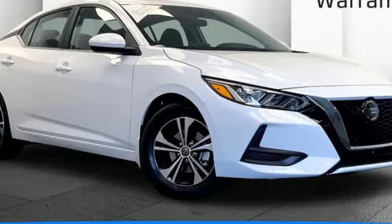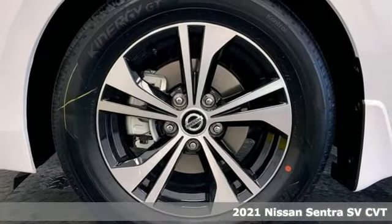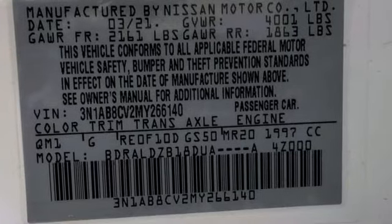Here's a new 2021 Nissan Sentra. Who says your commuter car has to be a commuter car? Upgrade your drive with this Sentra. It comes with the features you need, and better yet, want.